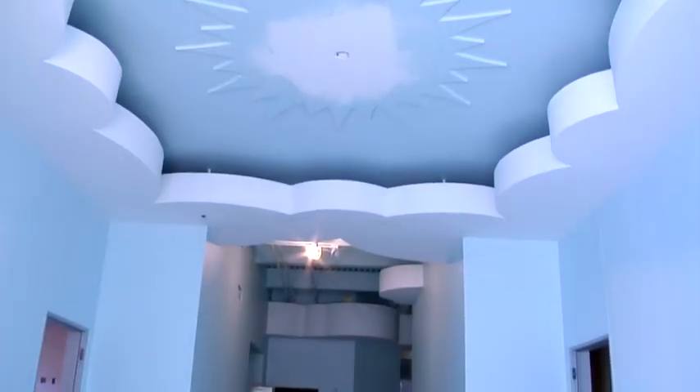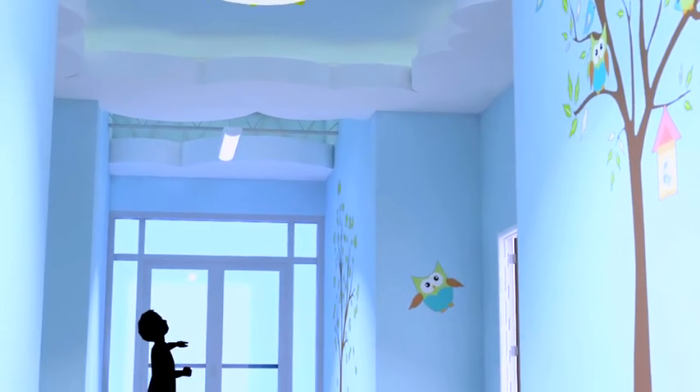A game center, snack room, nursery, and 11 classrooms will round out this amazing little people learning environment.